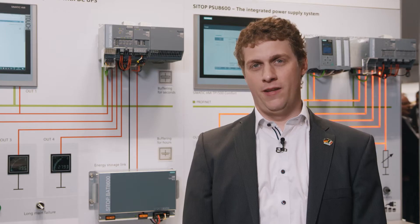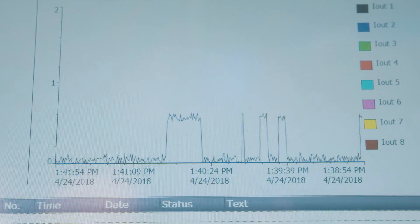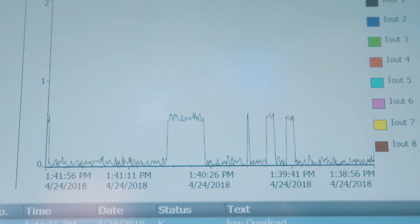How does that work? The voltage and current of each output can be set individually and are monitored continuously. Even low-level overloads, which can be signs of impending power failure, can be detected. Current diagnostics thus enables preventative maintenance.